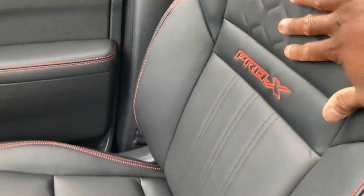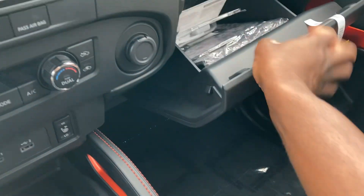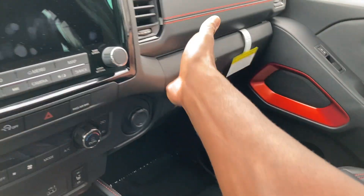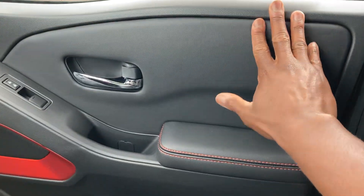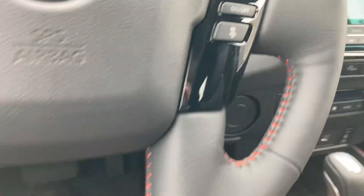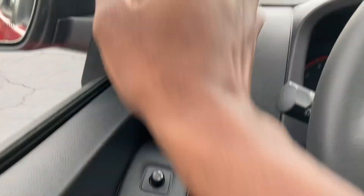There's storage over here with the Pro-X stitching on the seats and orange accents. Storage is also available in here for your books and documents. The materials are soft-touch in some areas, hard-touch in others. Side curtain airbags are all around — that's very important, especially for a truck.